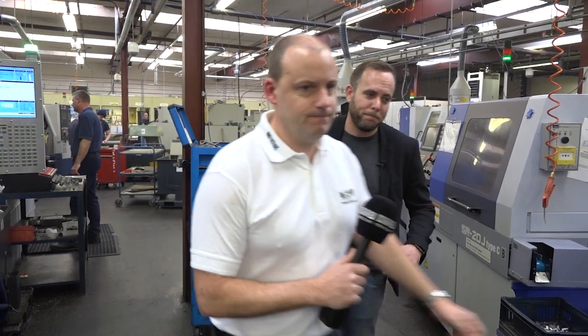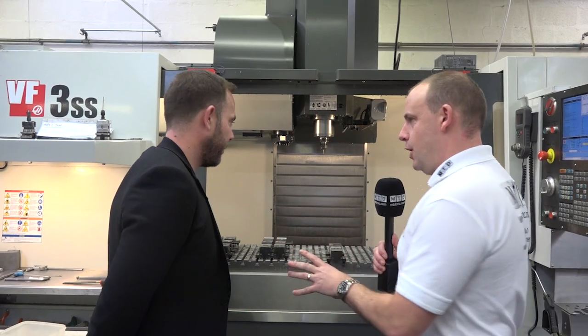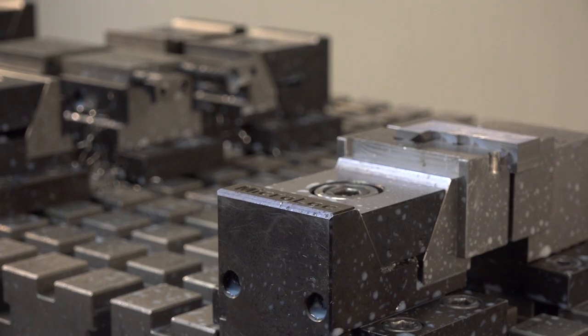Let's go and have a look at the product. So this system that we've actually got here — for people that haven't seen this type of workholding, just explain how it works.